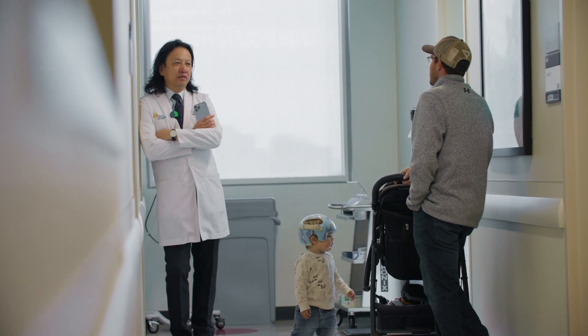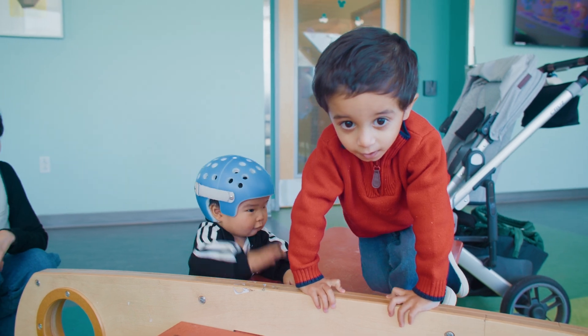We really look at each individual patient and we tailor our treatment to them in order to get the results we want.